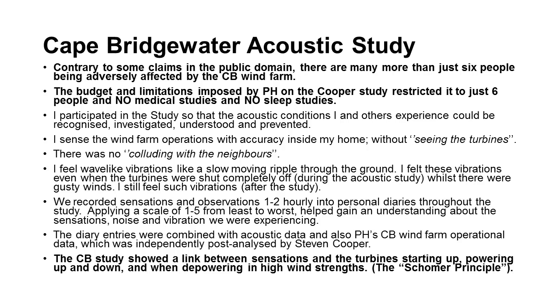I have the ability to sense the turbines without actually seeing them. I don't hear them. During the study we were making one to two hourly observations into diaries, and those observations were compared to the data that Stephen was collecting, which was also compared to the operational data provided by Pacific Hydro. The main finding of the Cape Bridgewater study was that there was a link between the sensations residents were feeling and when the turbines were powering up and powering down — depowering in high wind strength.